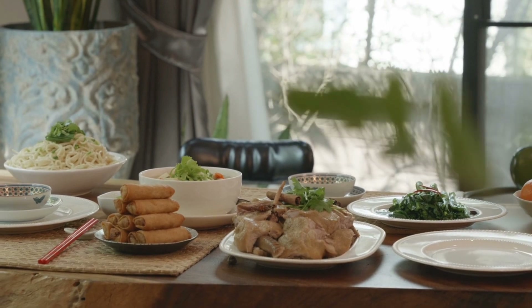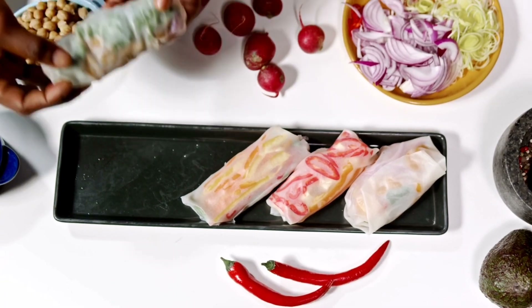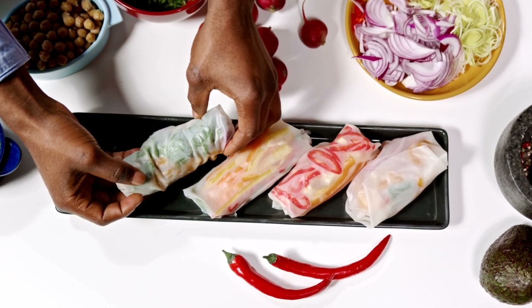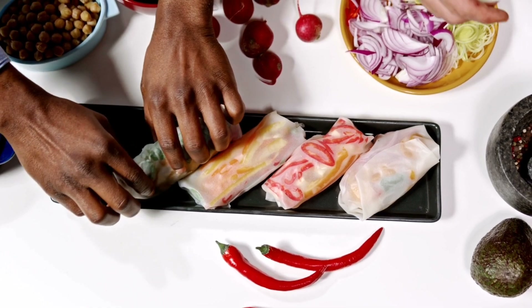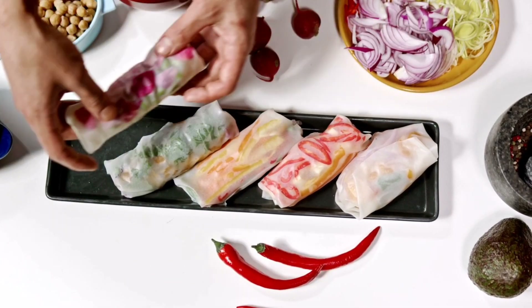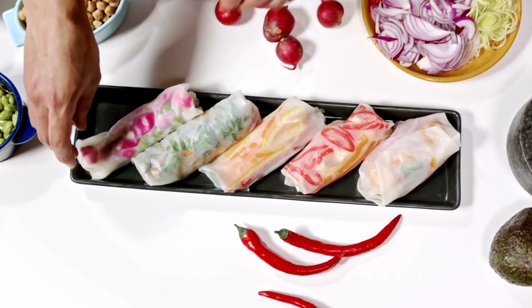Thailand is renowned for its vibrant and diverse culinary traditions, and one dish that perfectly captures the essence of Thai cuisine is the Thailand Spring Roll. Also known as Po Pia Thad in Thai, these delectable rolls are a popular street food and appetizer, loved for their crispy texture and flavorful fillings.